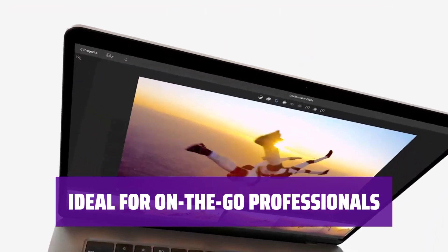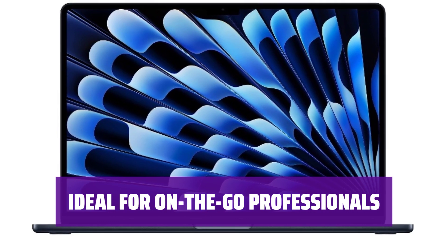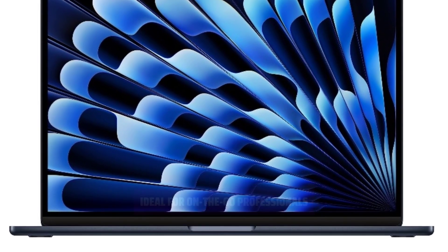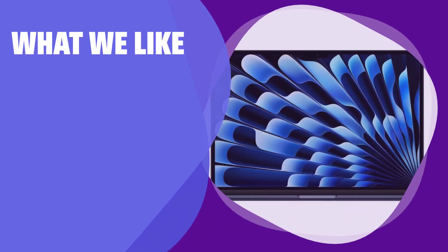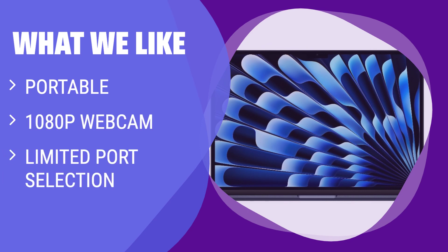For professionals on the go, the Apple MacBook Air 15 is a great choice. Its portability and performance make it ideal for office work or travel. If you need a portable laptop with a great webcam for video calls and don't require many ports, this is the option for you.